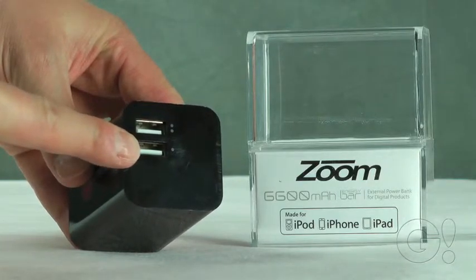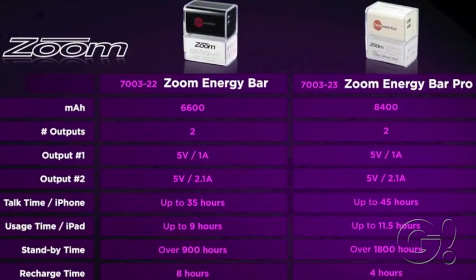There is another output of 1 amp, which is ideal for recharging smartphones or small tablets like the iPad mini.